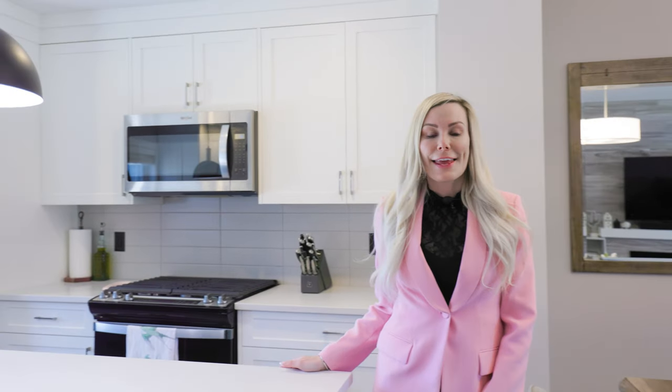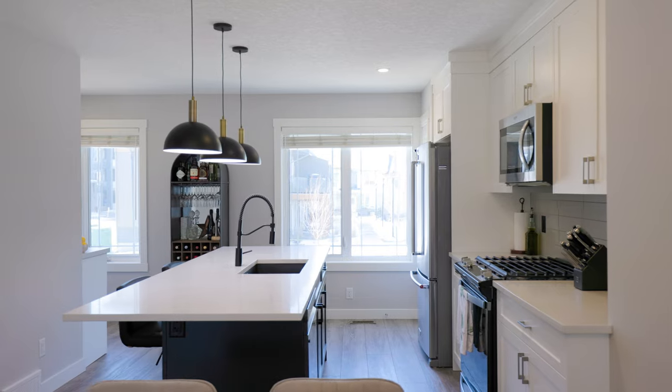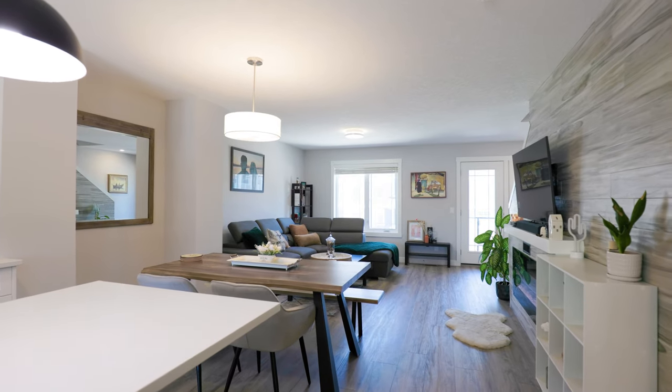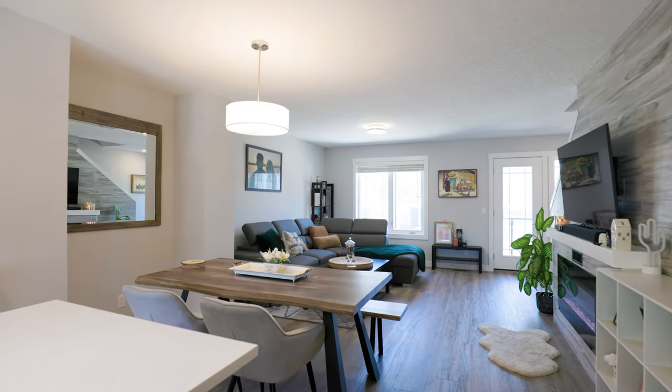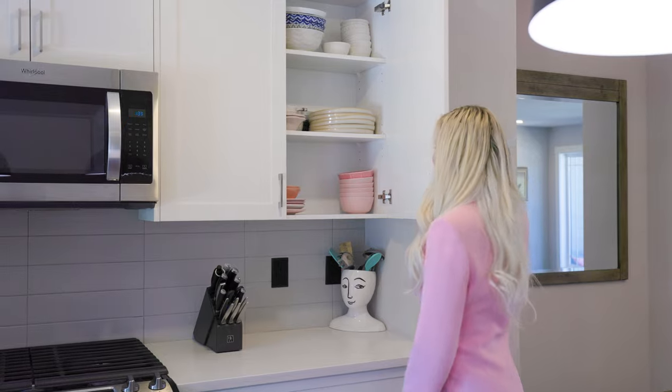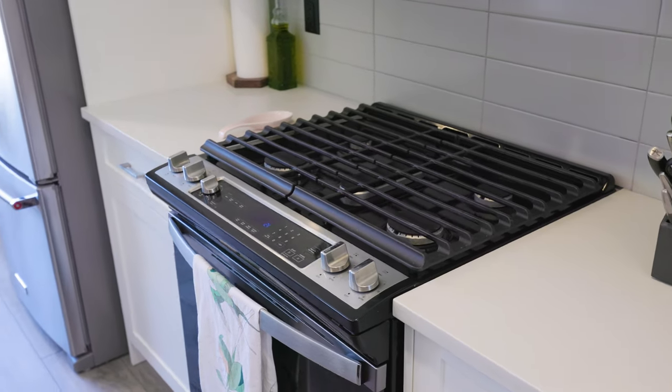Right now we are on the second story and this is where your main living area is. What's really special about being on the second story is that both sides of the home are flooded with natural light. This property has show home-worthy finishes with black and gold accents, extended cabinetry to the ceiling, professional appliances and just a bright and airy feel throughout.